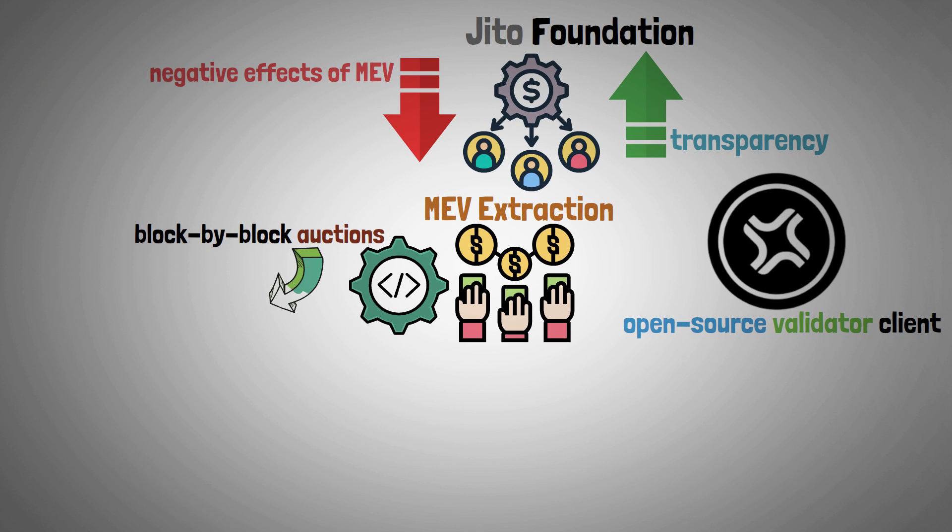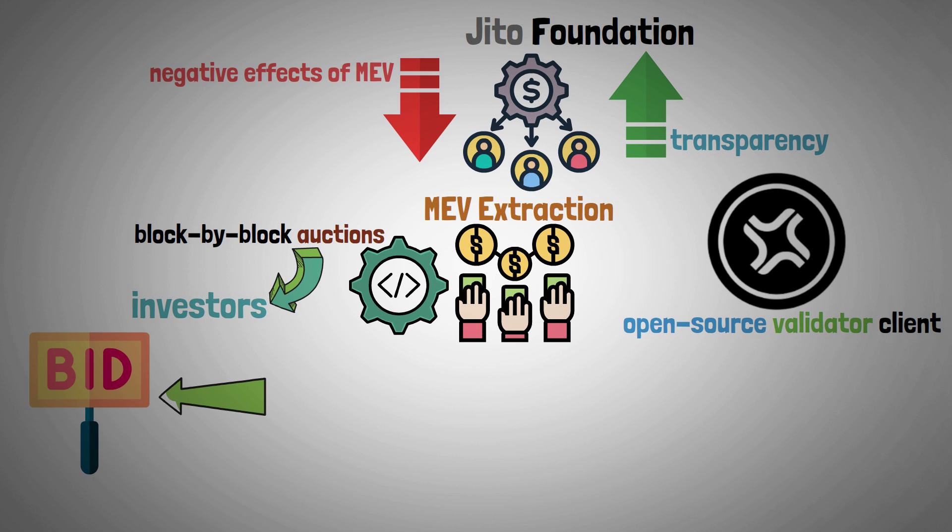These auctions are open to investors, and the top bidders for each block will receive the current MEV.